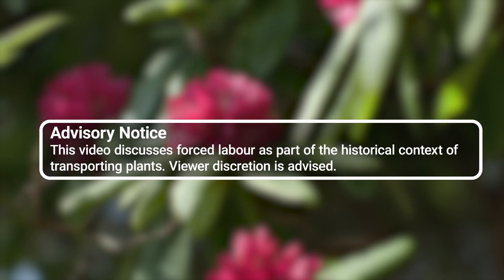This video discusses forced labour as part of the historical context of transporting plants. Viewer discretion is advised.